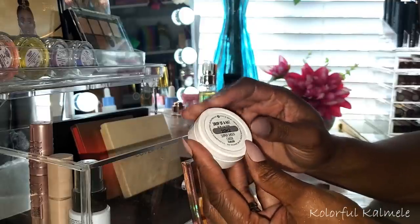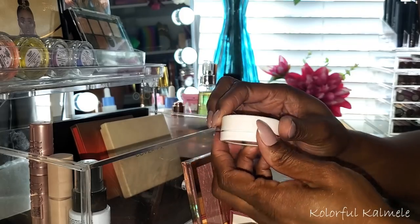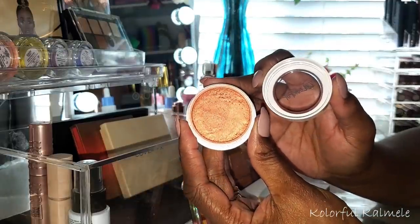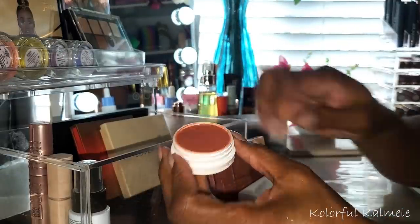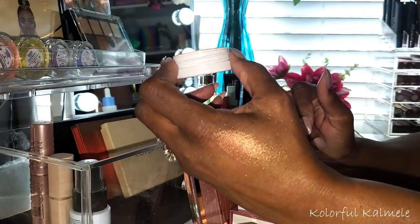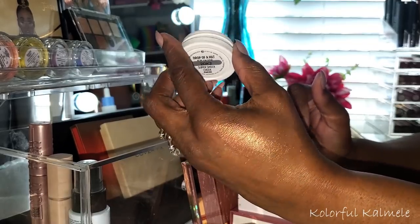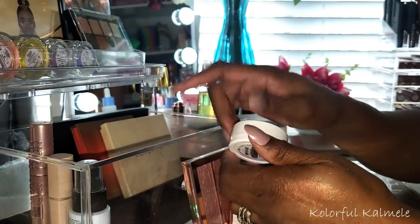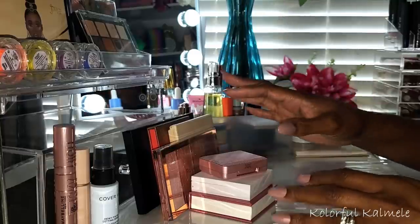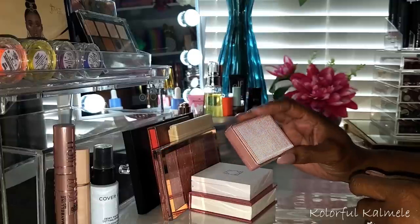For blushes, I chose the ColourPop Drop of a Hat — one of their Super Shock Cheeks, so it's pearlized with a little sheen. It's beautiful — you can use it as a blush topper or even as a highlighter. I just put it on my cheeks and it gives me a glow along with color. Really enjoyed using this.